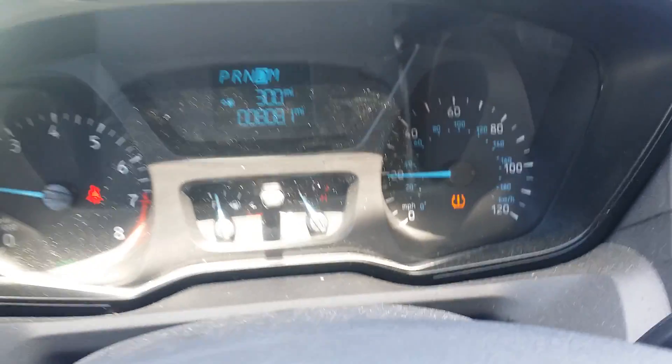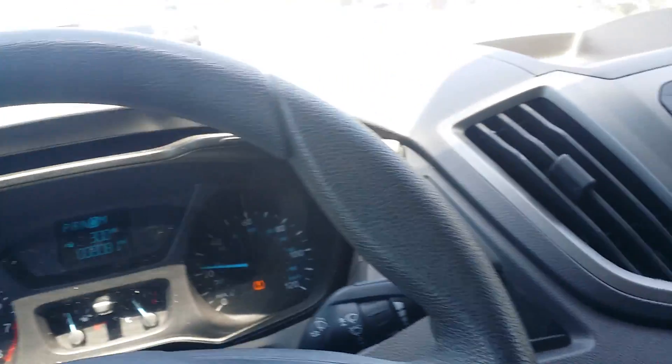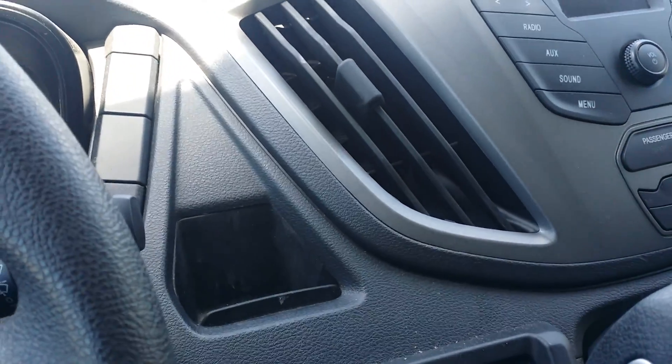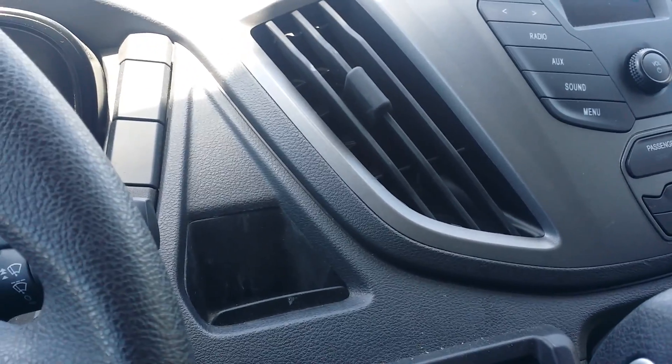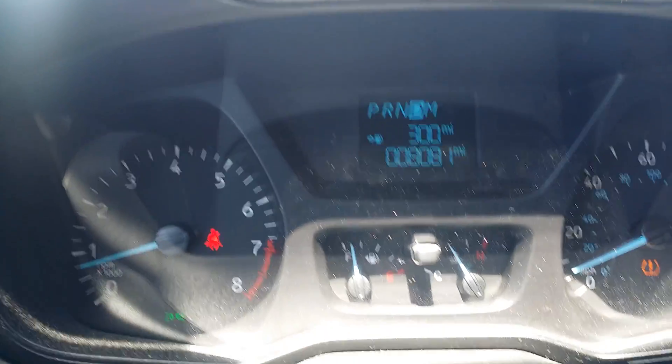I also found out, looking under the hood, that you can get to the entire motor under the hood — that is definitely a plus. I don't like the older trucks where you have to take the inside cover off and then you have half the motor inside and half the motor outside. That's not fun.